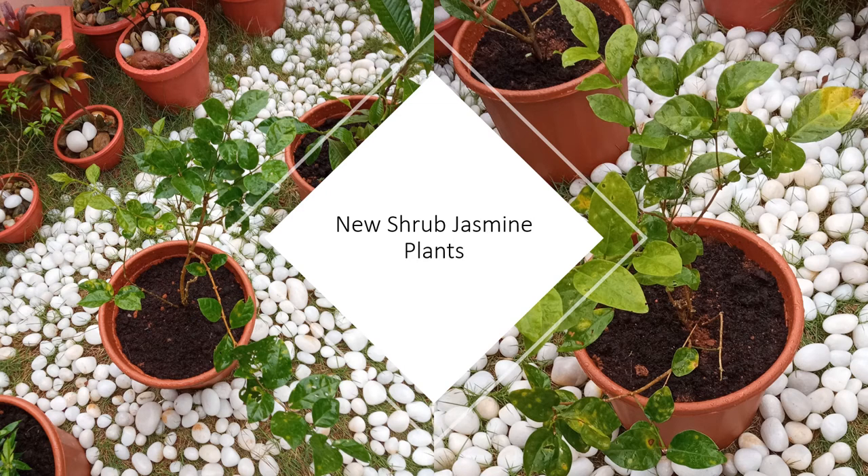A couple of shrub jasmine plants are here. These jasmine plants have not started flowering. Of the new set of plants, both jasmine and gardenia flowers have a good fragrance, while the Taberna flowers have none.